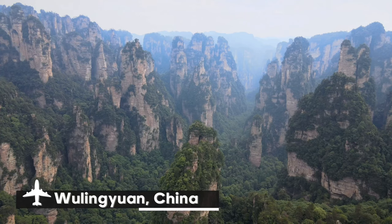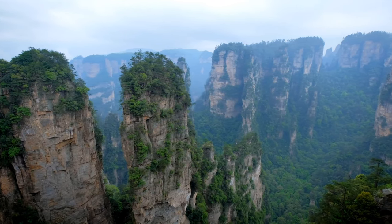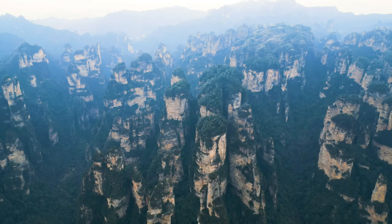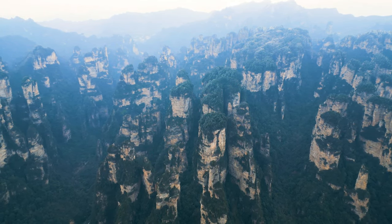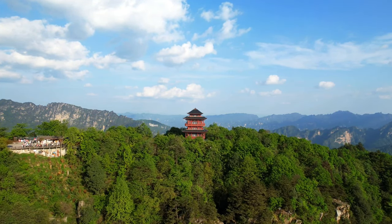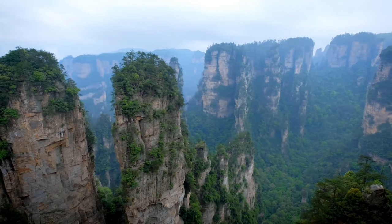Wulingyuan, a strange and magnificent UNESCO World Heritage Site in China's Hunan Province, is well known for its enormous sandstone pillars that rise sharply from dark, mist-covered woodlands. With more than 3,000 slender quartzite pillars and peaks, some of which reach heights of over 650 feet, this vast region, which covers more than 100 square miles, has a panorama reminiscent of a fantasy book. Wulingyuan's enthralling beauty has spread around the world, serving as an inspiration for the floating mountains in the movie Avatar.